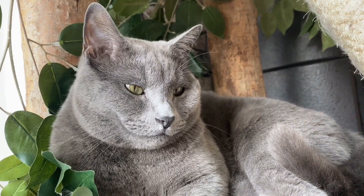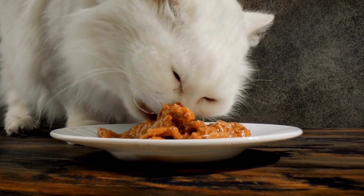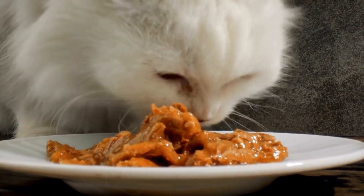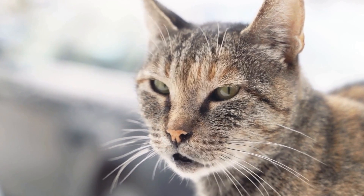Four: Kneading Behavior. Have you ever wondered why your cat kneads you or certain soft surfaces? Kneading is a behavior commonly seen in cats where they rhythmically push their paws in and out against a surface. This behavior stems from their early days as kittens when they kneaded their mother's teats to stimulate milk production.